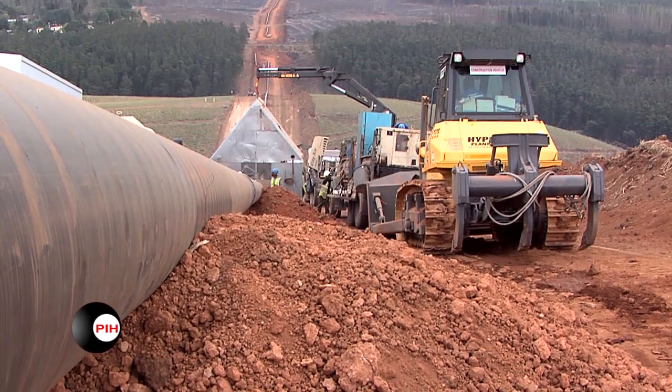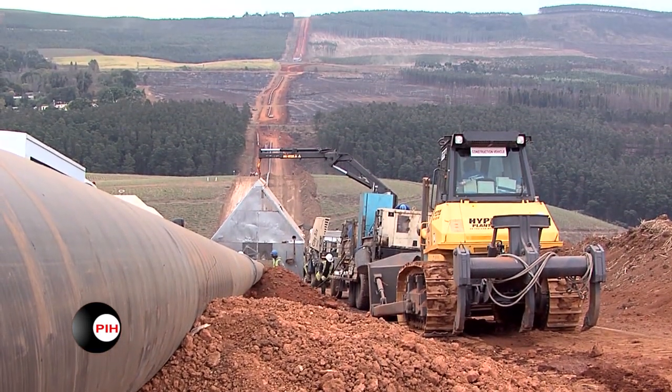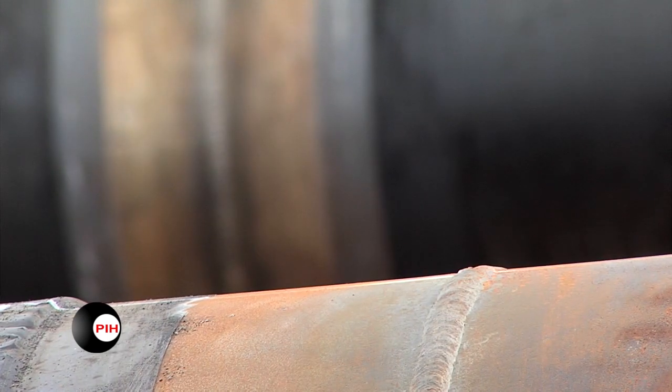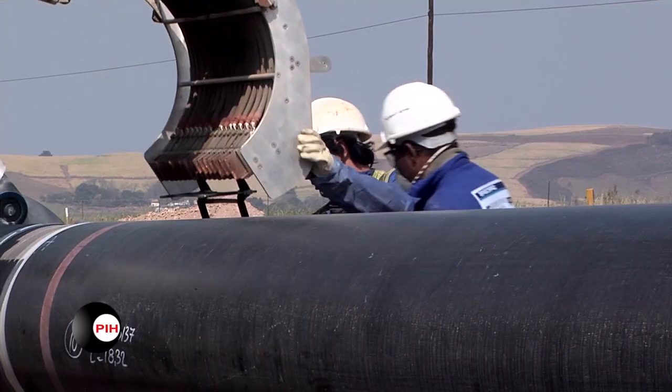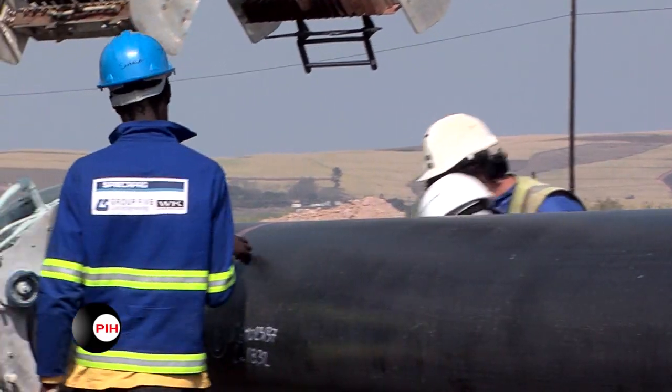The pipeline construction industry is characterized by rapid advances in welding, non-destructive testing and pipeline construction methods, all of which present increasing challenges for the installation of the selected field joint coating systems.